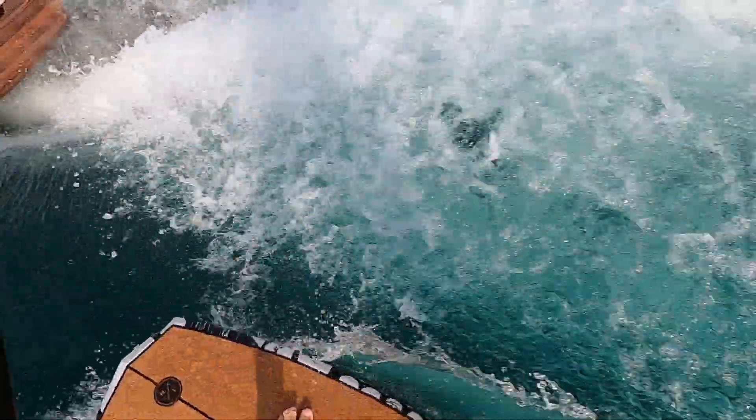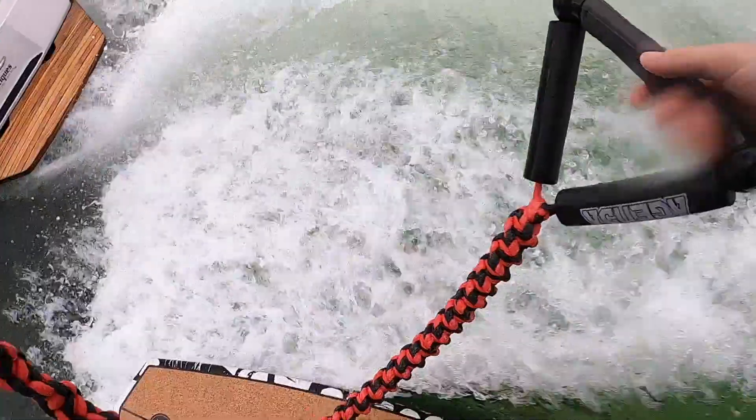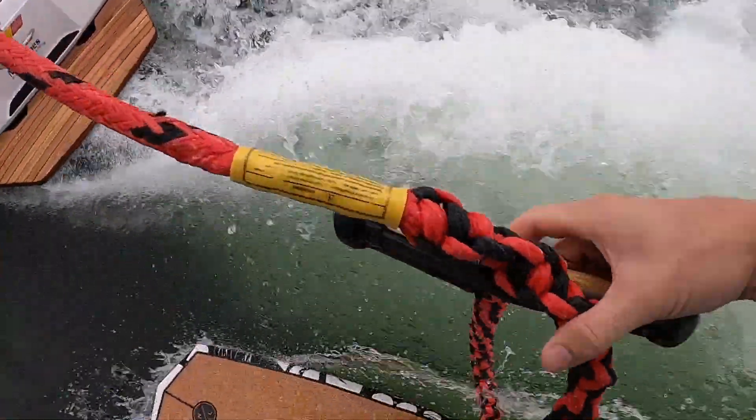Second: noise reduction. Because the exhaust is getting pushed down into the water, there's a huge sound dampening effect that happens. These two shots were filmed with the exact same camera and microphone setup — the only difference is the fresh air exhaust system. It's like an awesome stereo upgrade.